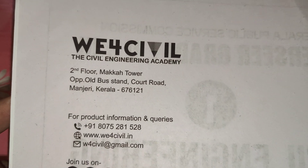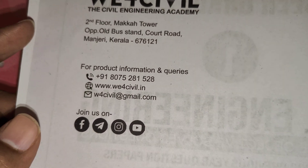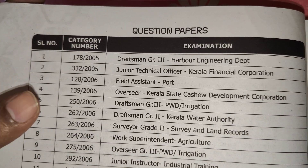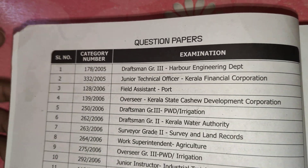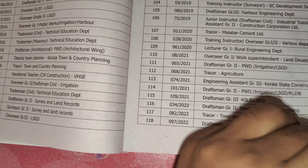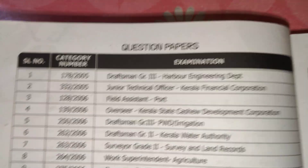In the starting pages, contact information is given so you can contact them for the books. Here is the list of question papers provided in this book — all category numbers and examination names are mentioned. The total papers are 118 across these two books.